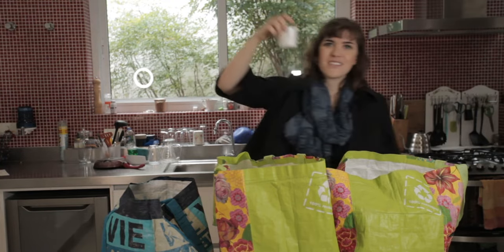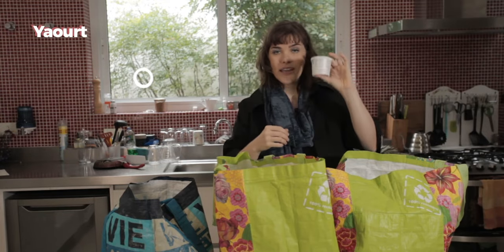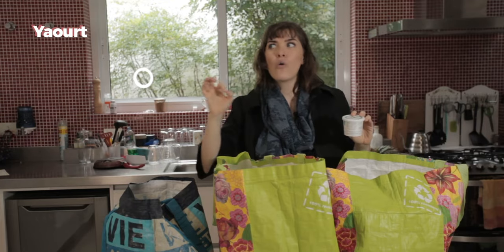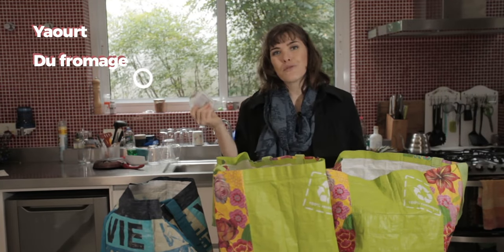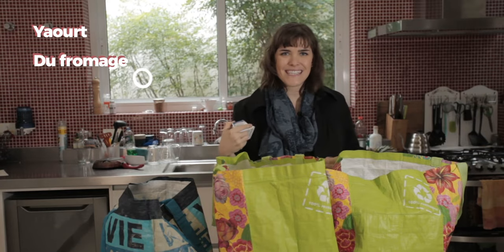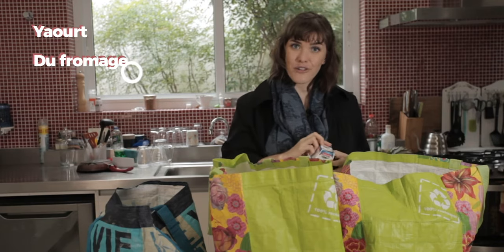Alors, racontez-moi. J'ai acheté, comme une bonne française, du yaourt. 'Yaourt' — não tem 'g' na palavra, é 'yaourt'. Encore comme une bonne française: du fromage. Ici, du fromage de chèvre — un délicieux chèvre à tartiner. Miam miam. Donc, du fromage. Est-ce qu'il y a du fromage chez toi?